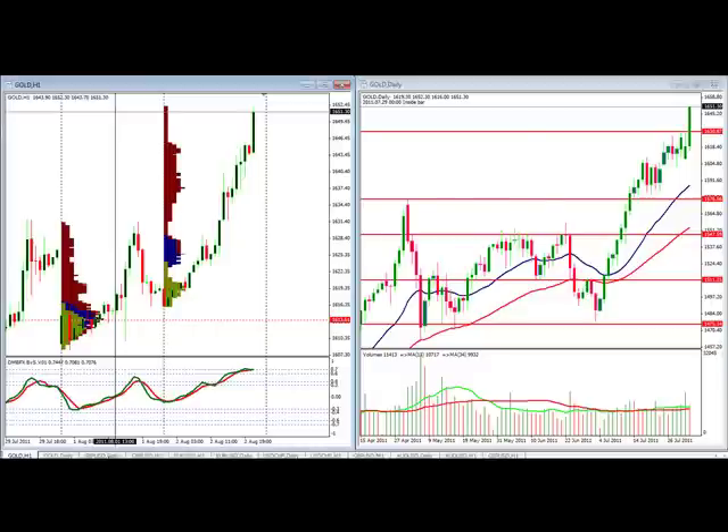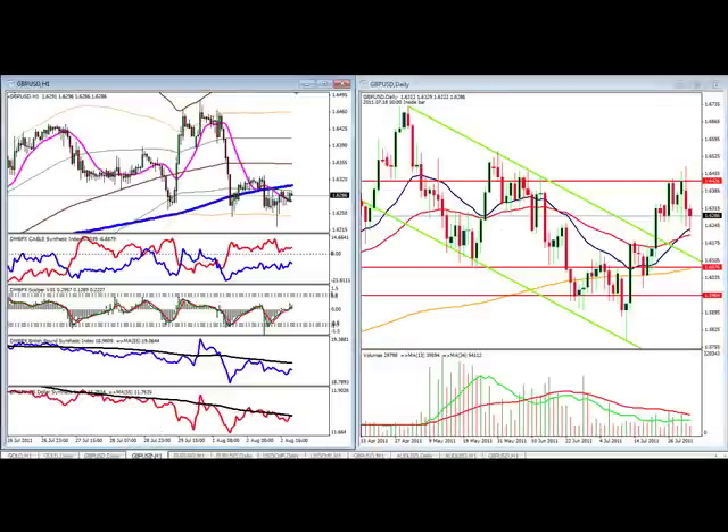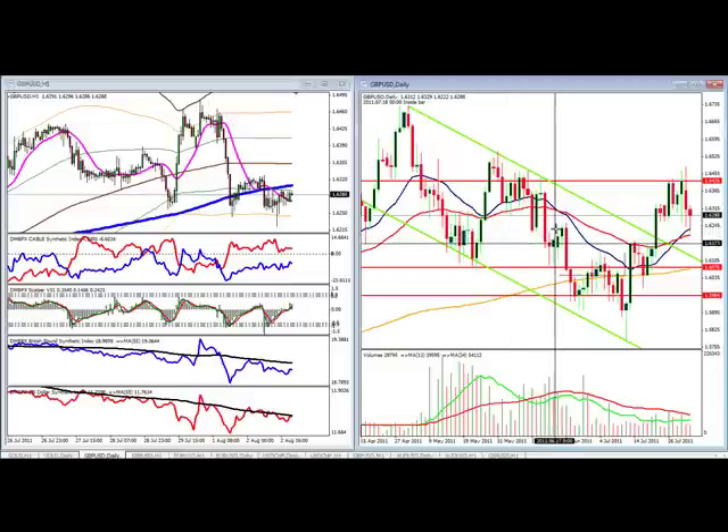With strong gold, what does that mean to the dollar and some of our dollar currency pairs? On the pound dollar we're still in a larger range and we're seeing some pullback. As we pointed out yesterday, this 20 to 50 moving average is acting as support. Likewise, this price level of 1.62 is a place where buyers in the past have found value. So it's not surprising that we stopped there along with the 20 to 50 moving average.